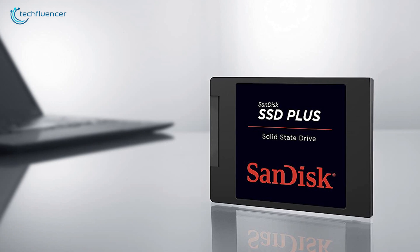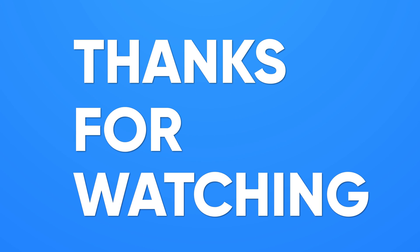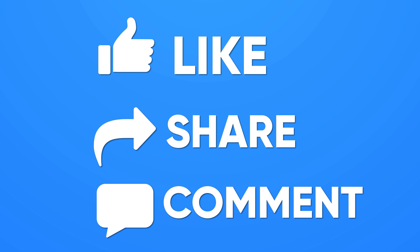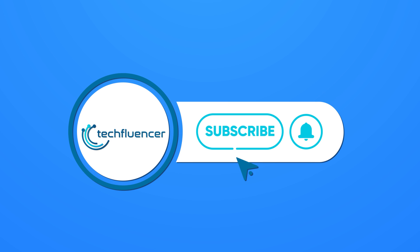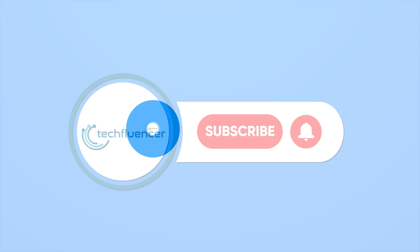That was all about the top 5 best SSDs for upgrading your laptop in 2020. Thanks for watching. If you found this video helpful, give it a thumbs up, share it with your friends and comment below to let us know your thoughts. Subscribe to our channel and hit the bell icon if you want to see more videos like this on your feed.